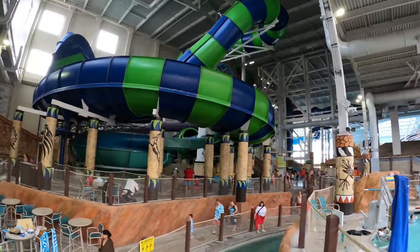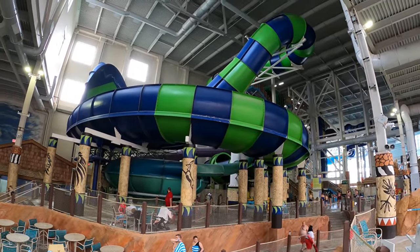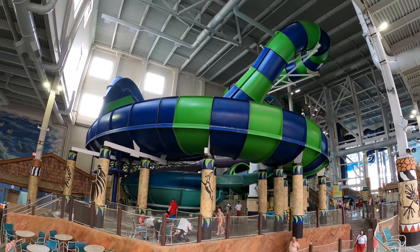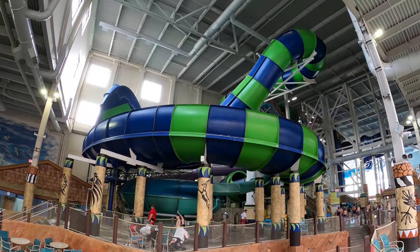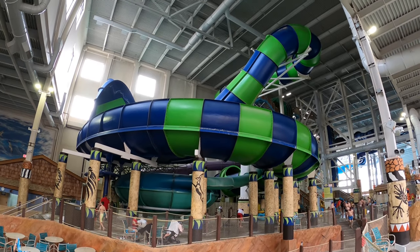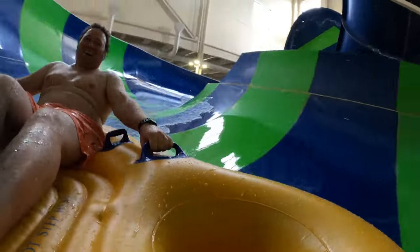There are a ton of water slides over on the left wall of the water park. Starting off with this green and blue slide known as the Wild Wildebeest — and wild is very, very true. You ride in a cloverleaf-style tube with a couple other people. The signature feature is a big wave wall, which is one of the most intense elements of the entire Kalahari indoor water park. It feels like you're going to fly right out of the thing.